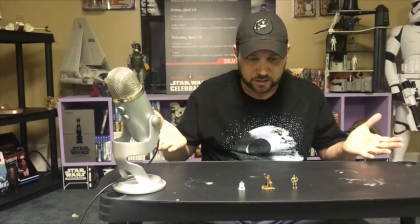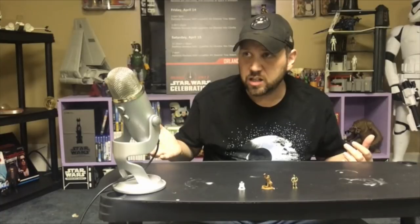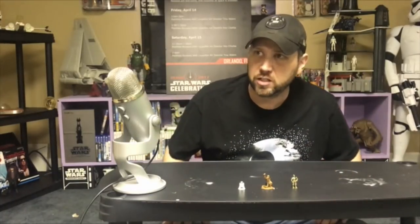What is this? It's the Star Wars Micro Collection from Kenner. The Star Wars Micro Collection from Kenner?